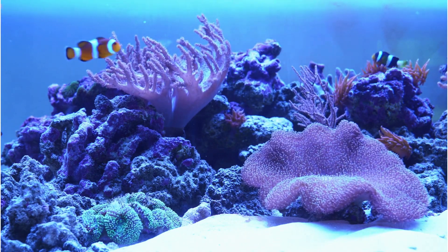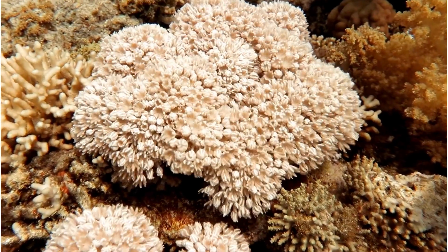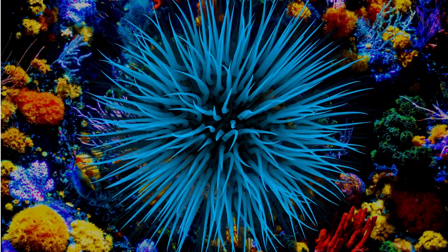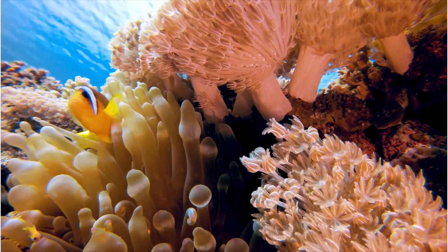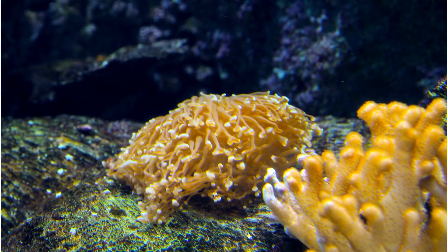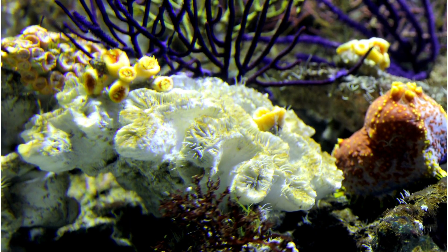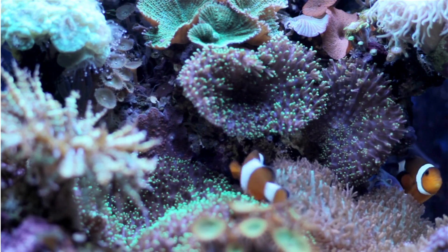Did you know coral reefs can move? Contrary to their seemingly static appearance, corals possess a hidden ability — they can move. While it's not a swift journey, some coral species exhibit a remarkable adaptability known as coral locomotion. They do so through a slow process of secreting new skeleton in one direction and deteriorating tissue in another, allowing them to gradually adjust their position. This adaptation is particularly vital for corals in competitive environments, enabling them to seek optimal light, nutrients, and space. While their movements are measured in millimeters per day, this capability showcases corals' surprising resilience and capacity for survival in the dynamic underwater world.